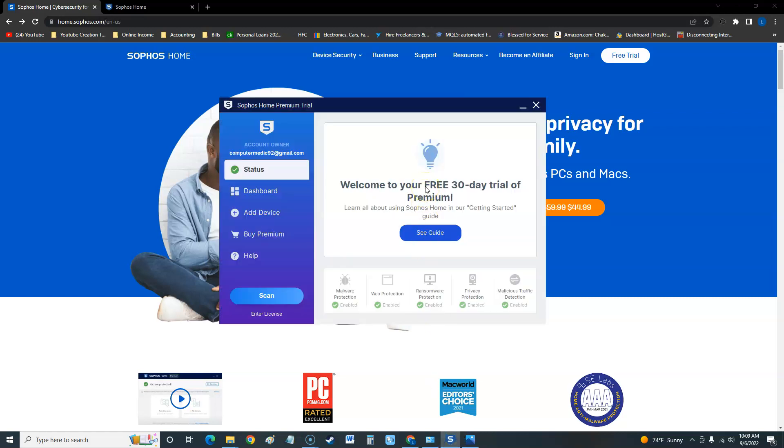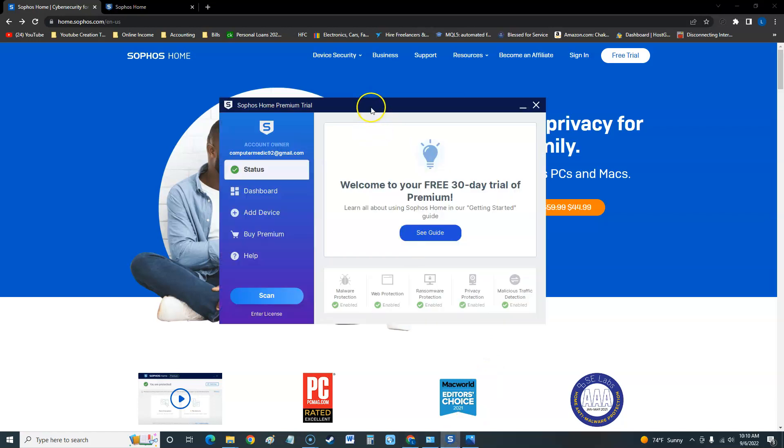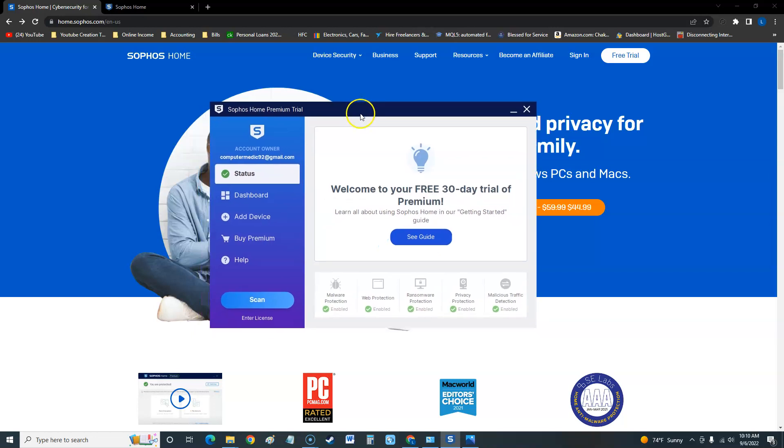We're going to take a look at Sophos Home Premium. Right now I'm using a trial, and if you want to download your free 30-day trial, I'll post a link in the description of the video below. When you go to it, just click on 'free trial' and you're able to try it free for 30 days. This is what it looks like when you bring it up.